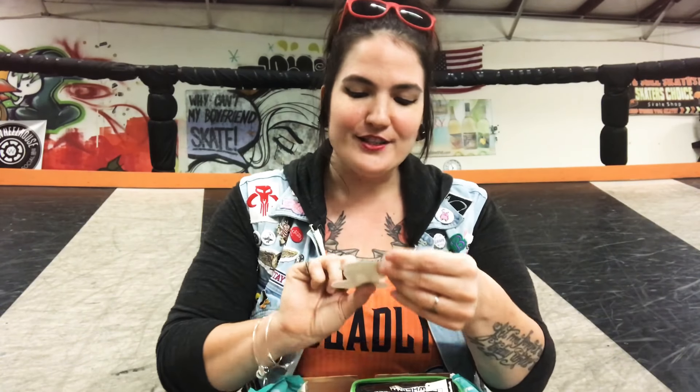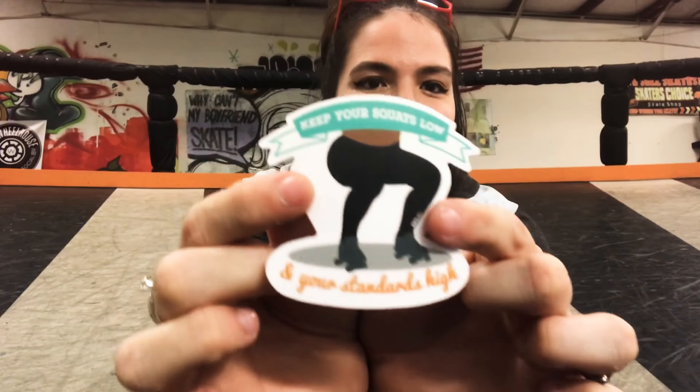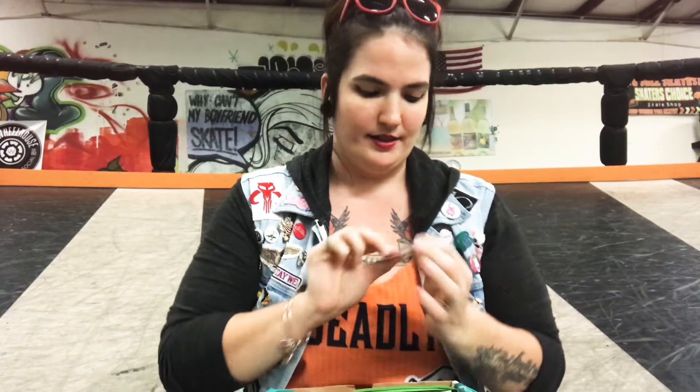The very first thing that jumps out to me is this adorable sticker: 'Keep your squats low and your standards high.' If I had a dollar for every time my fresh meat coach told me to stay low or get low or you're not low enough, I would probably be able to buy as many pairs of skates as I want — and that's a lot of pairs of skates. I'm gonna have to show my fresh meat coach that. That is so cute, I love it.